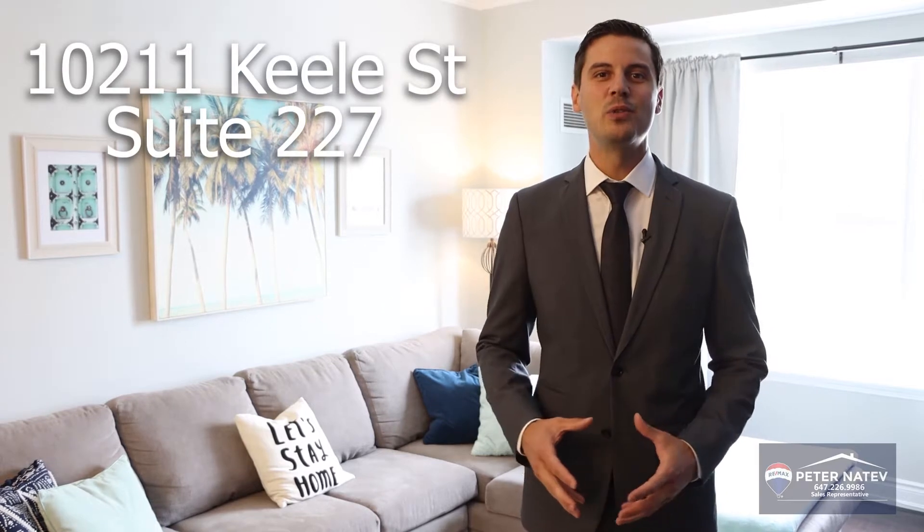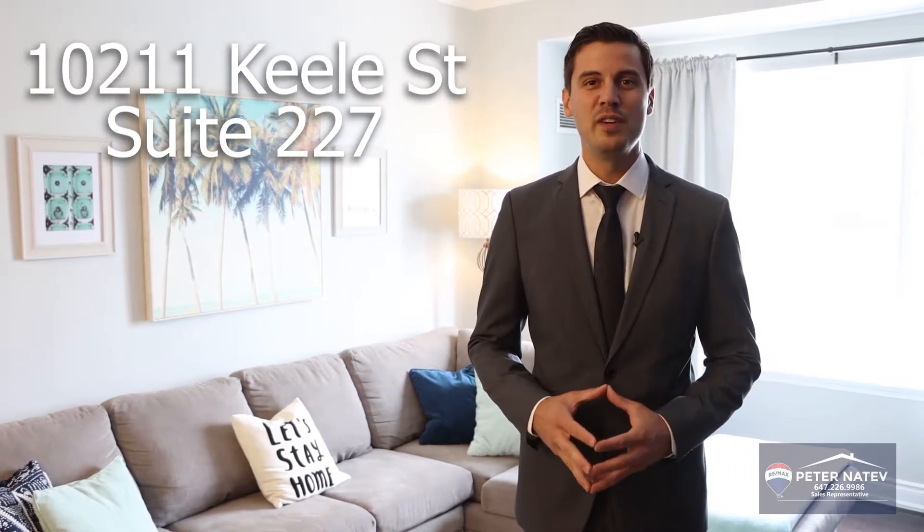Hi, I'm Peter Netapp with RE-MAX and I'd like to welcome you to my newest listing at 102 on 1 Keele Street, Suite 227 in Maple. This unit features over a thousand square feet of living space with two full-size bedrooms, three washrooms, nine-foot ceilings with crown molding and hardware throughout the place. You're not going to want to miss this place. Please enjoy the tour.